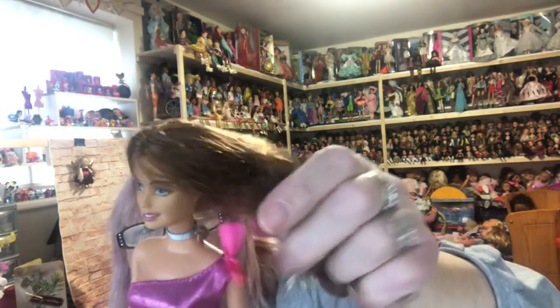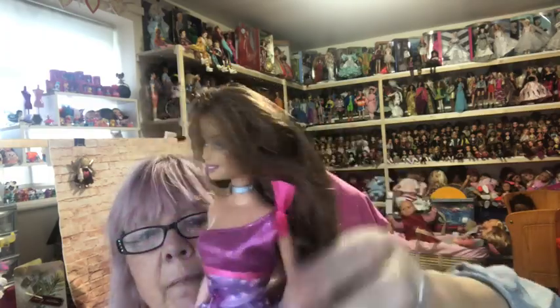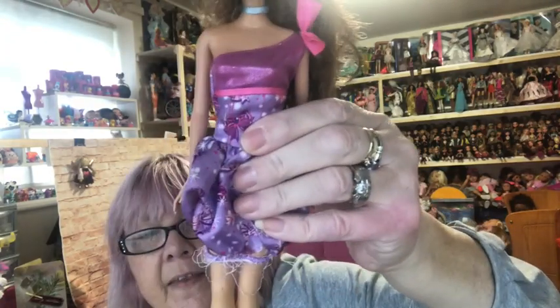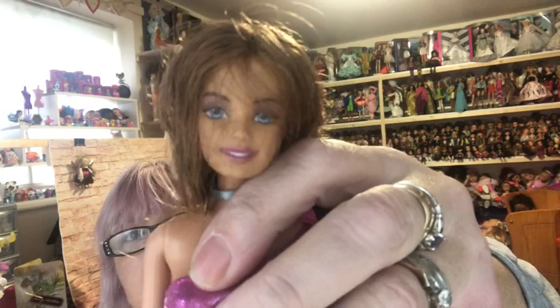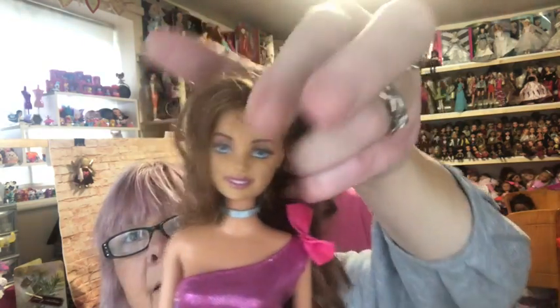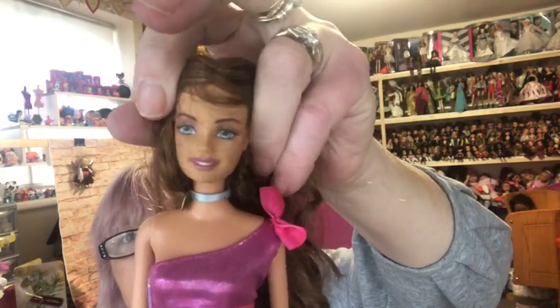She's pretty — look at her! She's got a battery compartment on the back and she feels heavier than a regular Barbie. She's got a different face and a darker skin tone. I think she's really pretty. And then — oh, she's gorgeous, look at this girl!